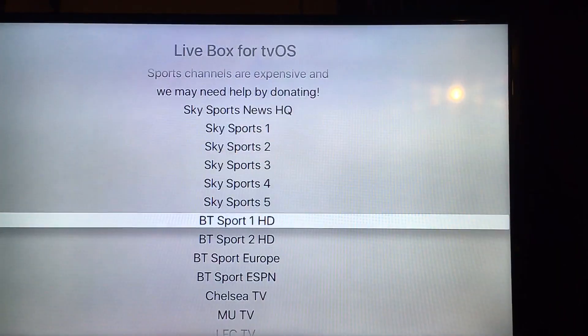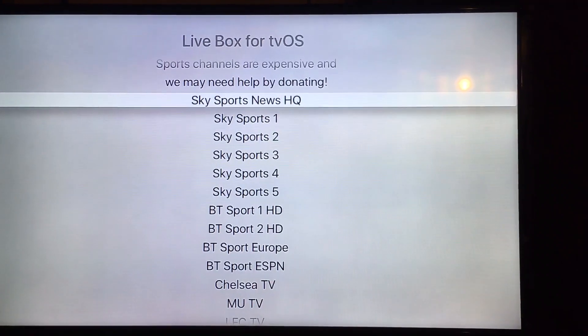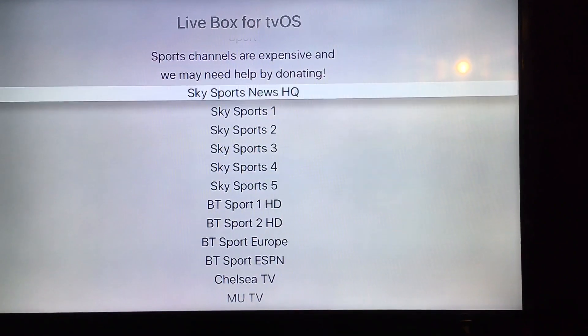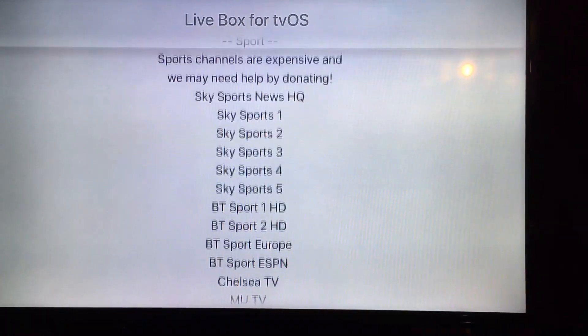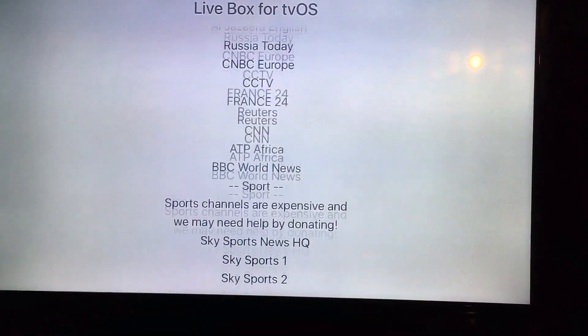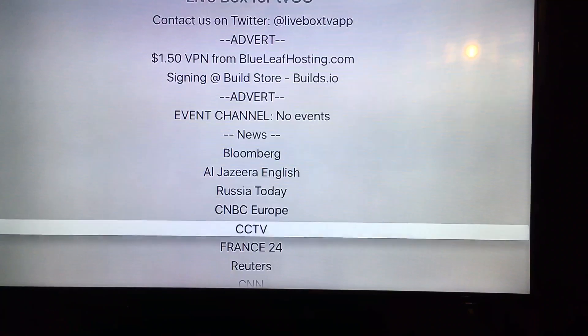Now I'm just going to show you how good Livebox is. You are going to need an access code, and the developer has requested a small donation of $5. Now considering you're going to be saving over £40 a year for just the sports alone, $5 is nothing and that will help keep the service running pristine.